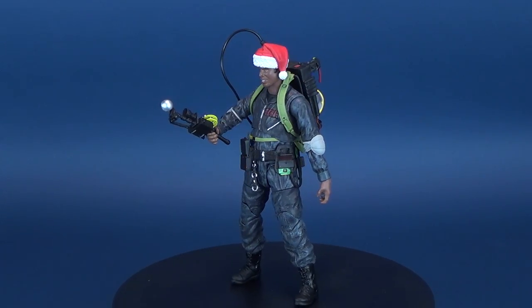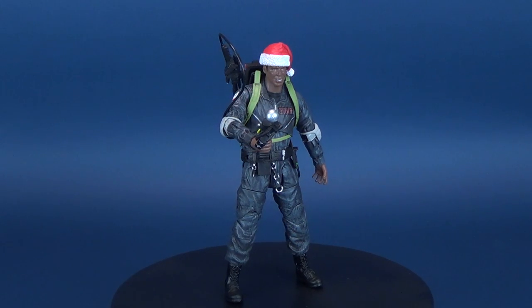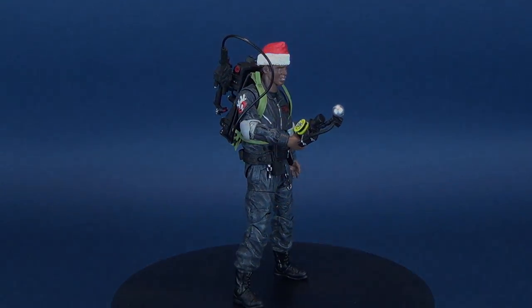The superstars of the supernatural are back. Here's your look at the Diamond Select Ghostbusters Series 8. We're back — Winston Zedmore.